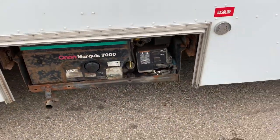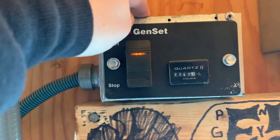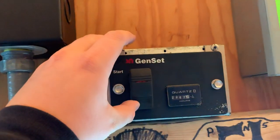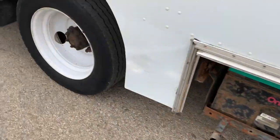Got a motor generator under here. In order to start the generator, you climb up into the truck and use this right here. And there it is — and shutting it off, just hit stop. There's the generator that operates as it should.